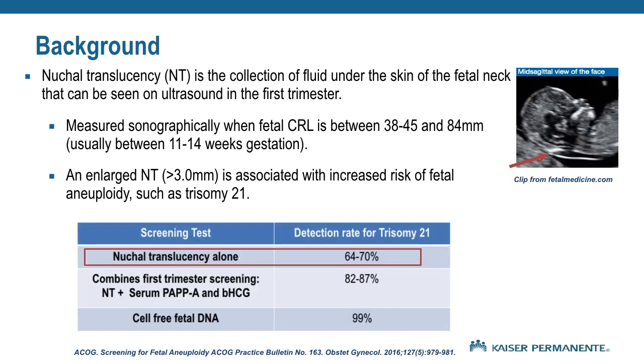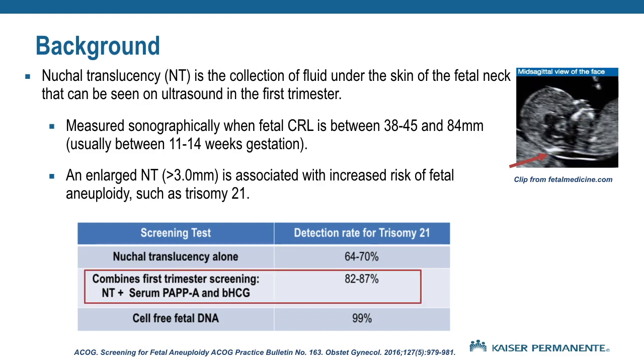The NT measurement on ultrasound alone has a detection rate of 64 to 70 percent for Down syndrome. When the NT measurement is combined with first trimester serum screening, the detection rate improves to 82 to 87 percent.